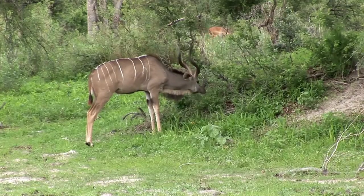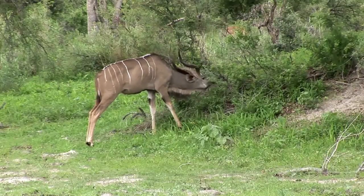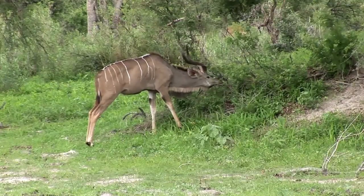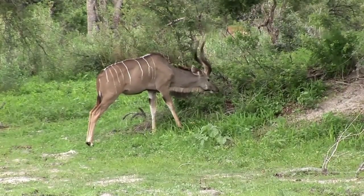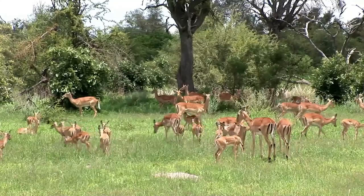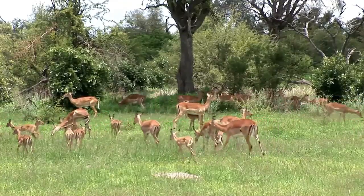As herbivores, both antelopes and impalas have evolved to feed on plant matter, but their dietary preferences differ slightly. Antelopes are primarily grazers, consuming grasses as their main food source. However, some species, like the Gemsbok, have also adapted to browse on leaves and shrubs in arid environments. Impalas, on the other hand, are selective grazers, preferring to feed on tender grass shoots and the leaves of certain plants.